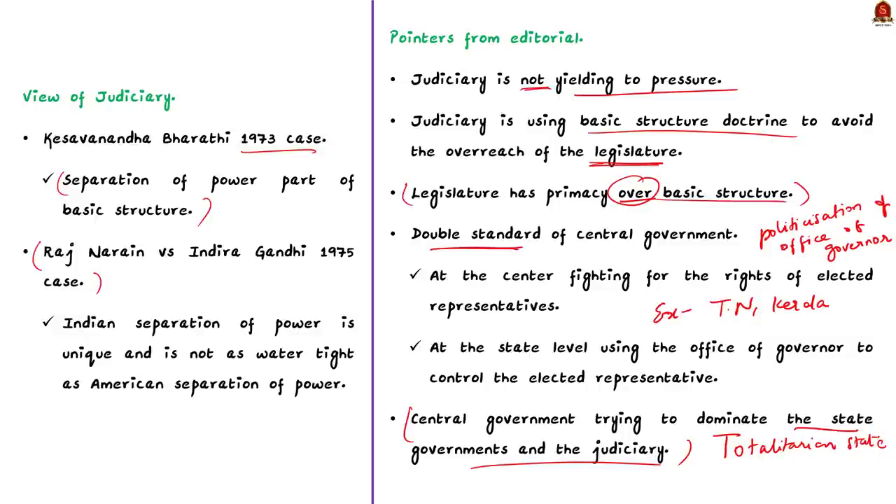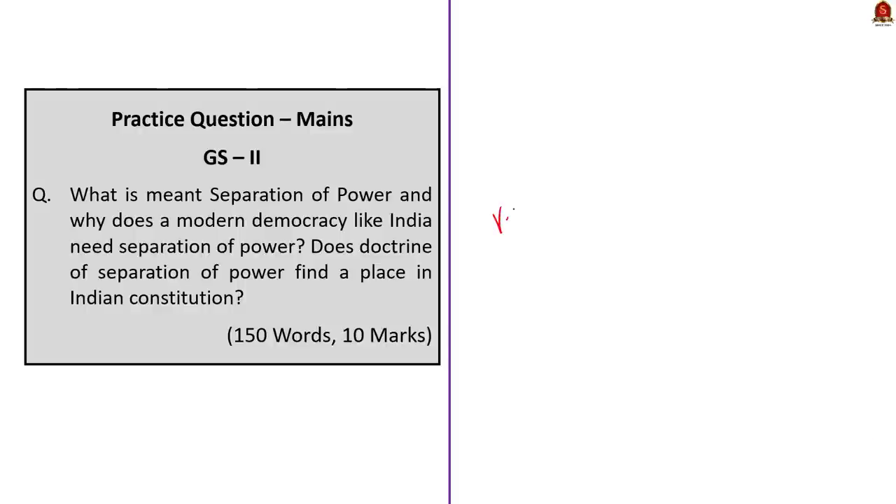The author says the separation of powers acceptable to the centre is not being applied to the states. This makes one question the real intention behind recent statements by the Union Law Minister and Vice President. The author's conclusion is that the central government is trying to dominate both state governments and the judiciary, and if this mindset is not altered, India might turn into a totalitarian state. Note that all these points are the opinion of the author who wrote this editorial.